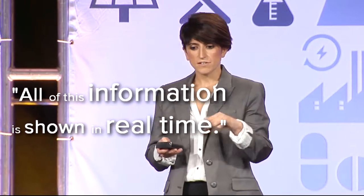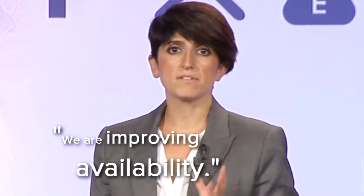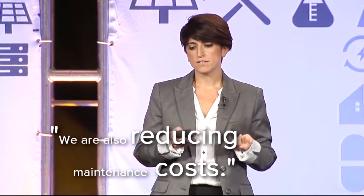All this information is shown in real time. We are improving availability and also reducing maintenance costs.